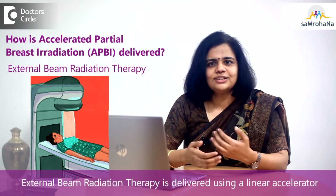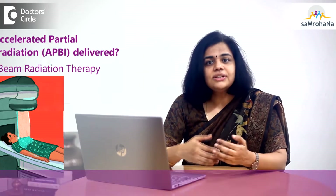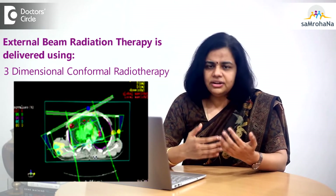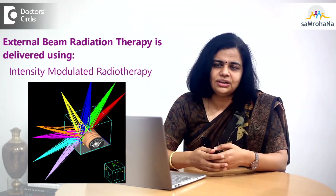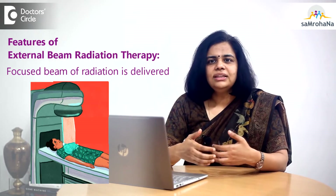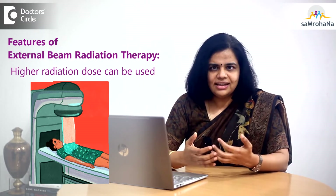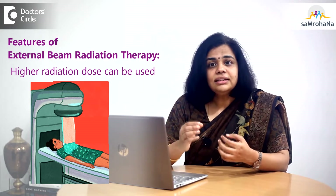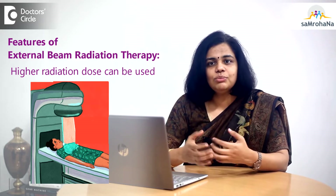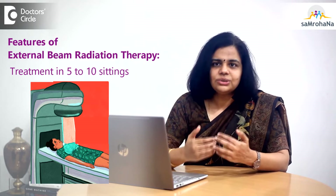And of course there is external beam radiation therapy, which is delivered using a linear accelerator. It is non-invasive and uses either 3-dimensional conformal radiotherapy or intensity-modulated radiotherapy to deliver focused beams of radiation that follow the exact contours of the intended treatment area. Higher radiation doses can be used because damage to surrounding tissue is limited, possibly resulting in more effective treatment. Treatment is usually completed in 5 to 10 sittings.